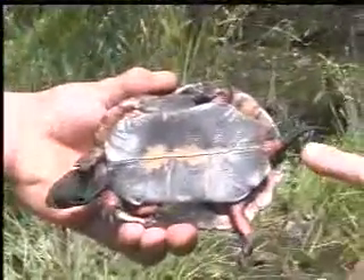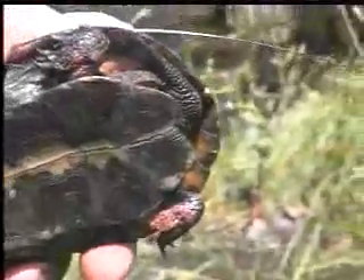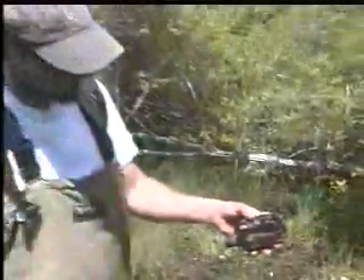Also, I don't know if you can see that, but the cloaca — kind of the business end of a turtle — is outside the shell. On a female, the cloaca would be closer to or inside the shell.